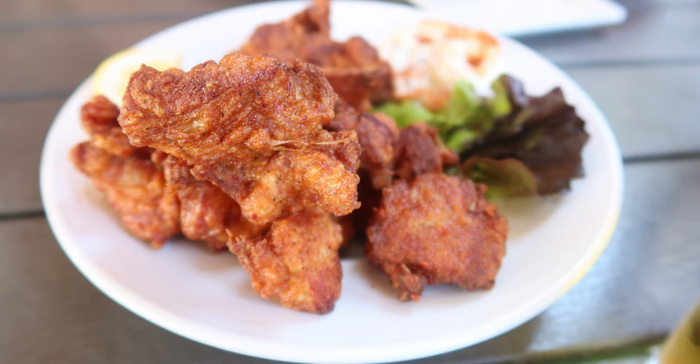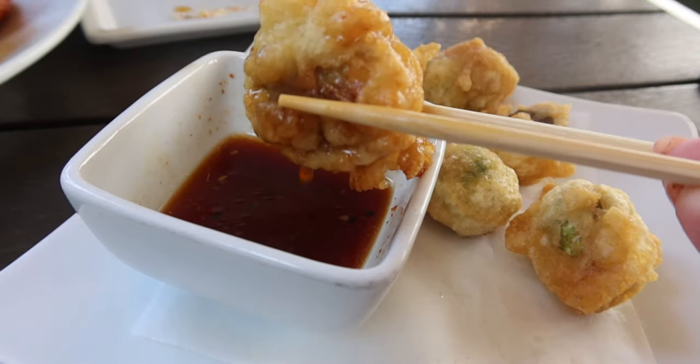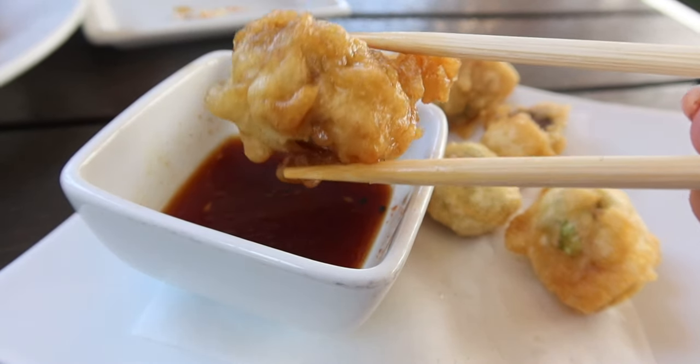To start we got the chicken karaage which were huge. The flavor was a little bit different but it was still great. We also got the Brussels sprouts tempura with ponzu sauce — a great healthier option.